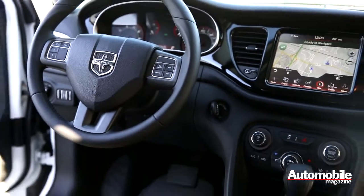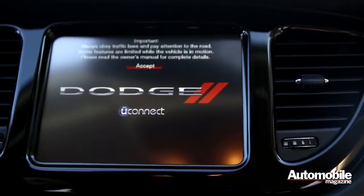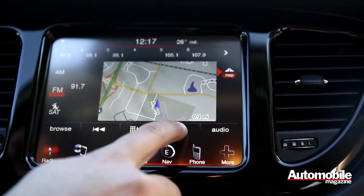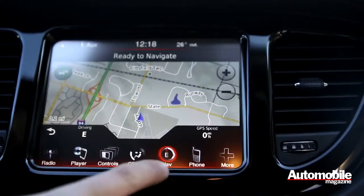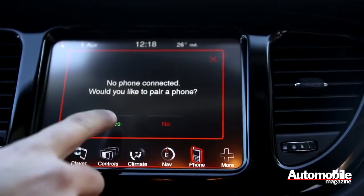Inside, we made sure to specify the Uconnect touchscreen. We really liked the large graphics and easy-to-use software when we had the same system in our four seasons Dodge Charger. The system controls everything from the car's climate control to radio and iPod to navigation and Bluetooth phone pairing.